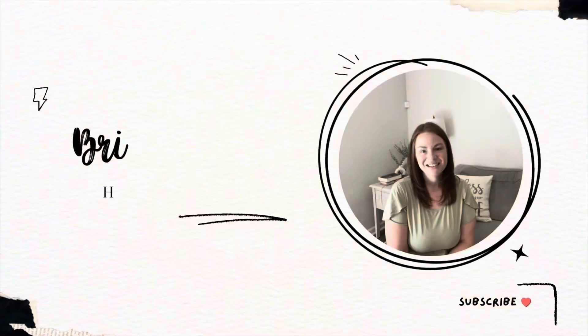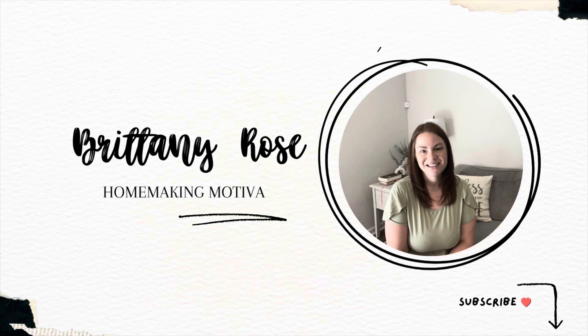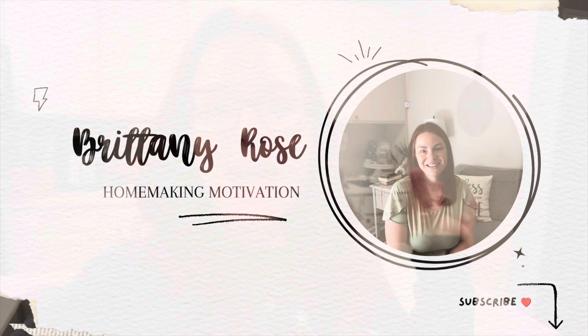Good morning everybody, welcome back to the channel for another video. Today I have my weekly grocery haul and meal plan video for you guys. Also, I have perfected the heatless curl — I am obsessed, I've been doing it every single night. I might actually do a tutorial on it on my other channel because I've figured out how to do it, but anyway, tangent there.